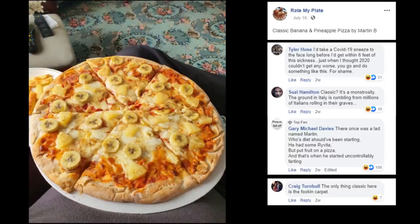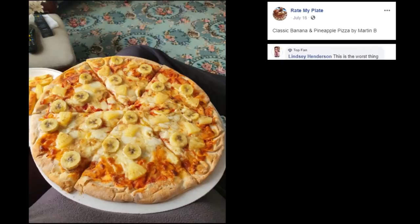Who's dropping the F word like that? This is the worst thing that's happened in 2020 — out of all the things. Just when we thought it couldn't get any worse. Here you go, Martin.